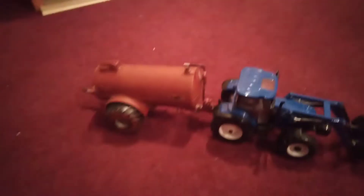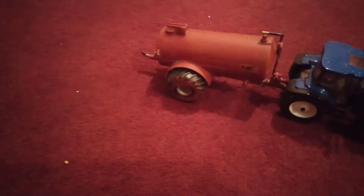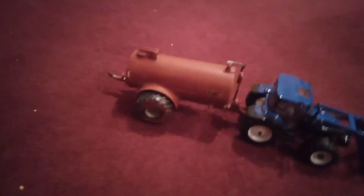Also we have a New Holland T6 with an NC tanker there. We're just helping out somebody doing some slurry.